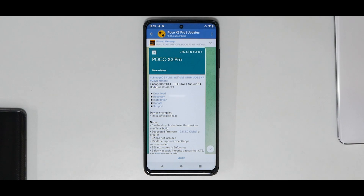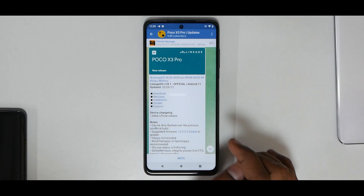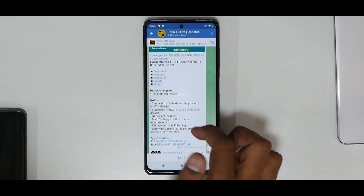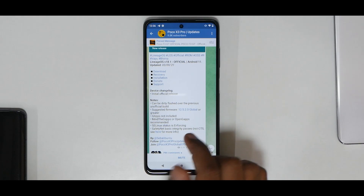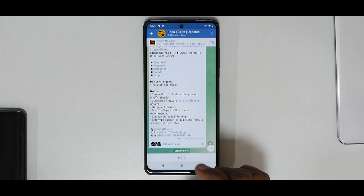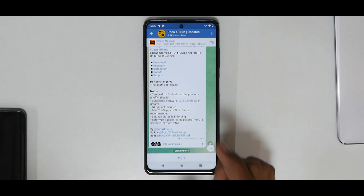We finally have LineageOS officially available for the Mi 11X and the Poco X3 Pro. LineageOS 18.1 is official Android 11, updated on the 3rd of September. It works on yuand bima and the vendor is OSS. The device changelog says this is an initial official release, can be dirty flashed over the previous unofficial build. Suggested firmware is 12.5.2 global or greater. GApps are not included — OpenGApps is recommended. SELinux status is enforcing, and SafetyNet basic integrity passes.